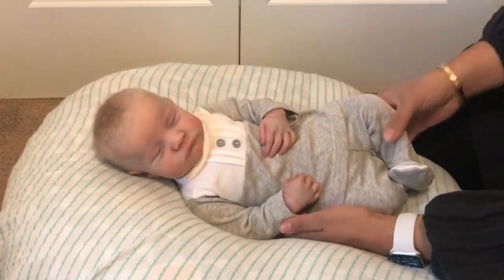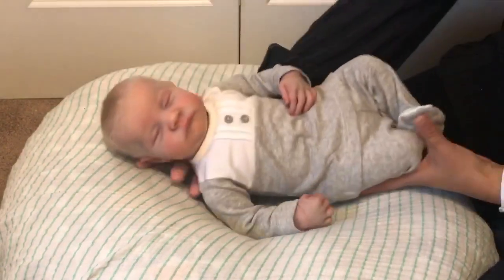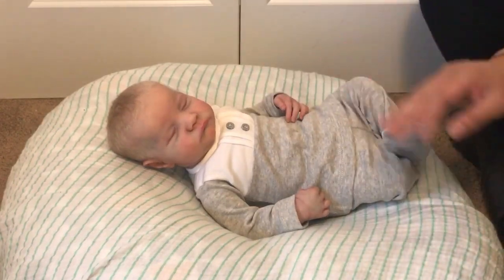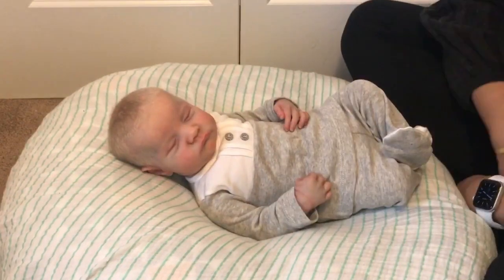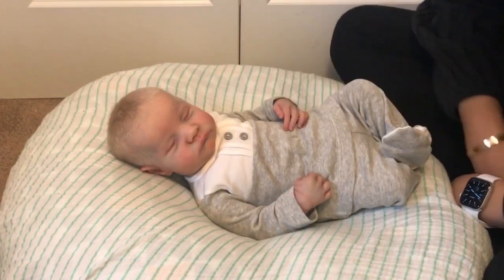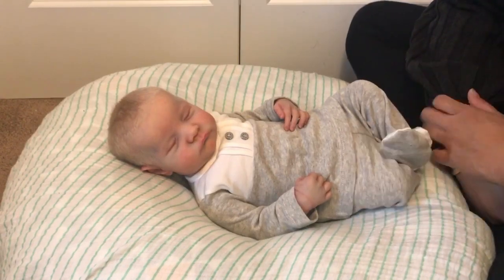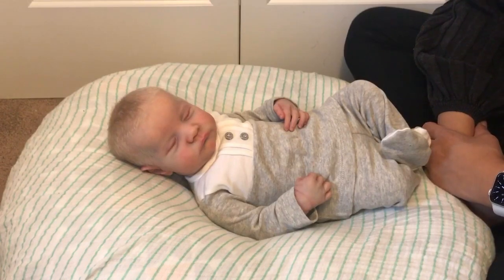Doesn't Clara look cute? She actually looks like a boy in this outfit, but I love gray and white — such a cute combination. Clara is painted by Melissa George, and I think this is one of the most stunning babies Melissa has ever painted. She looks breathtakingly real and gorgeous, even sitting so close to her. I just love her.